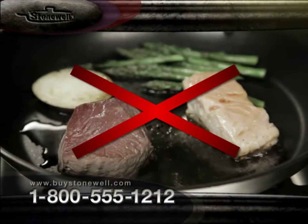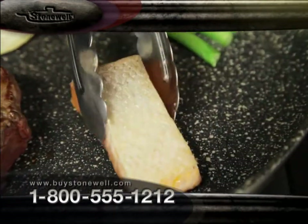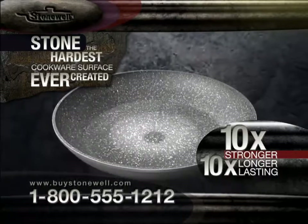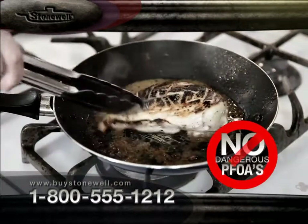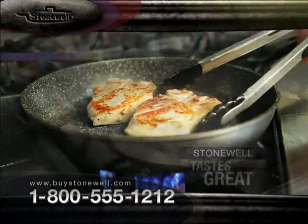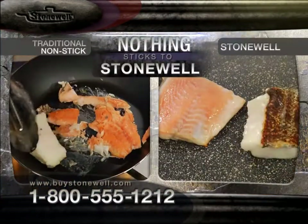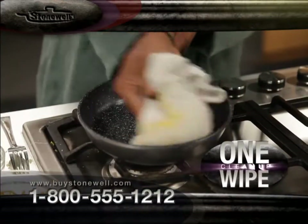Normal pans let the natural juices of the food escape, so they end up dry and lacking in flavor. Stonewell sears in the juices, so meat and fish end up more tender, juicy, and tasty. Veggies taste crunchier and cooked to perfection. Stonewell is 10 times stronger and lasts 10 times longer than any other non-stick pan on the market. And unlike those chemical non-stick coatings, it won't chip, scratch, or flake into your food, or create toxic PFOA vapors when heated up. Pork chops keep their breading. Skin sticks to the fish, not the pan. Even gooey melted cheese won't stick.